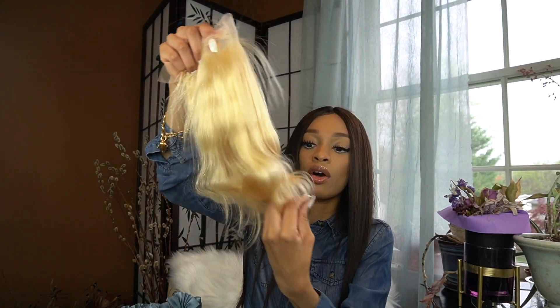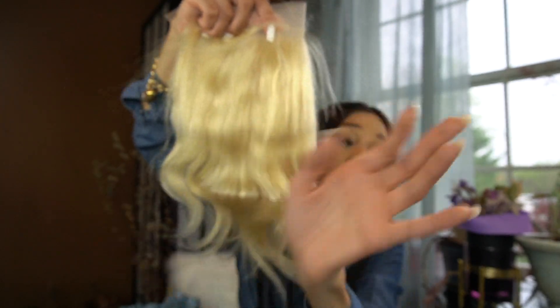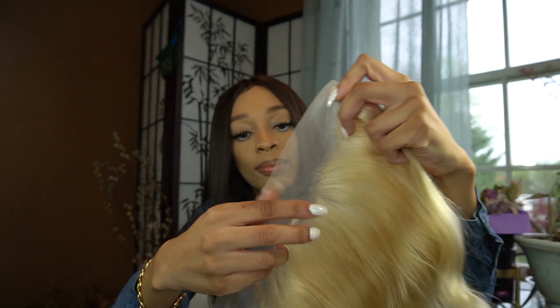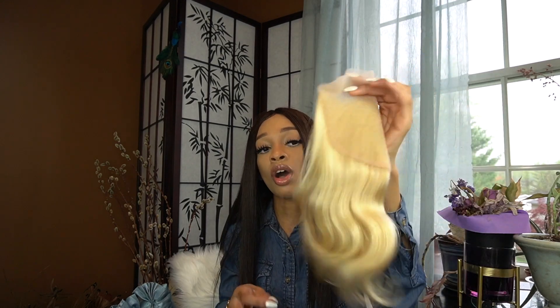This is Brazilian hair so it is a little on the thicker side — I definitely feel how thick it is, especially because the lengths are short as well. I'm not getting too much shedding for 613, that's really good because usually 613 sheds a lot. I'm not getting shedding — no shedding, it's just going right through my fingers like nothing. The frontal is pre-plucked. It does have some baby hairs towards the middle — obviously I'm gonna make my own baby hairs but they tried. This hair can be dyed all colors.